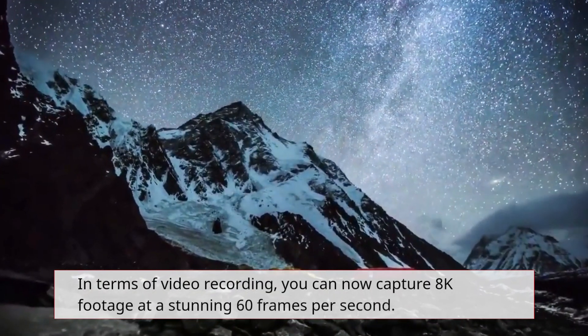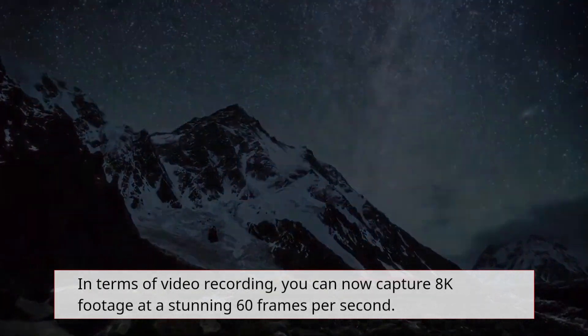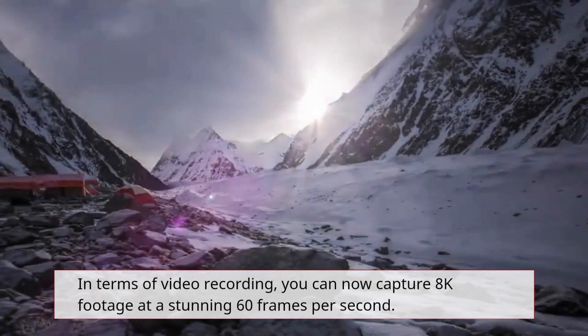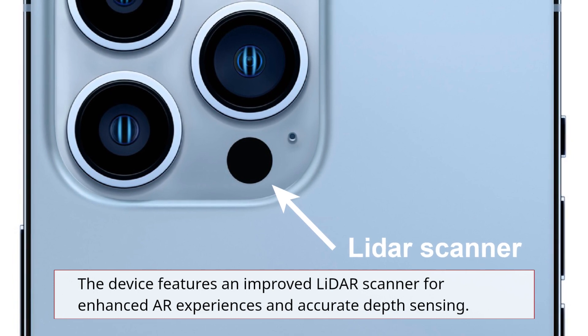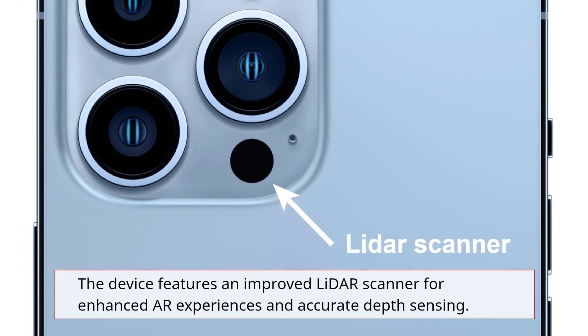In terms of video recording, you can now capture 8K footage at a stunning 60 frames per second. The device features an improved LiDAR scanner for enhanced AR experiences and accurate depth sensing.